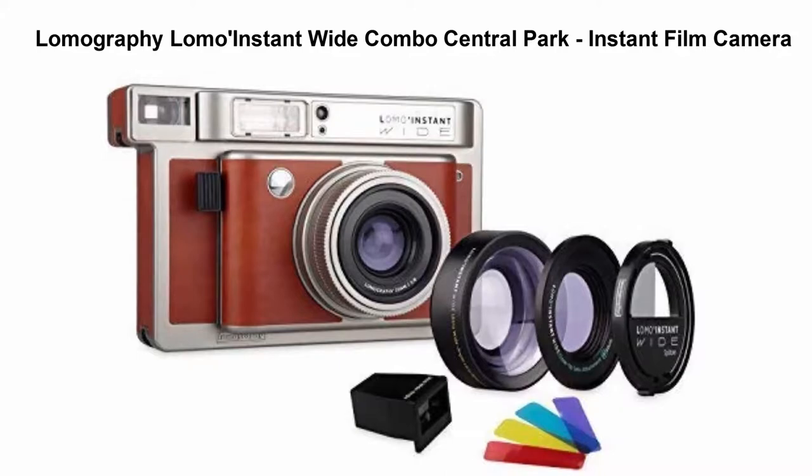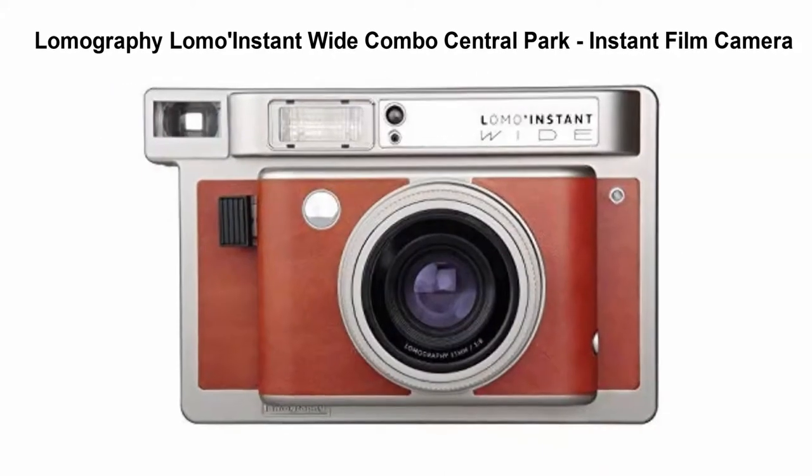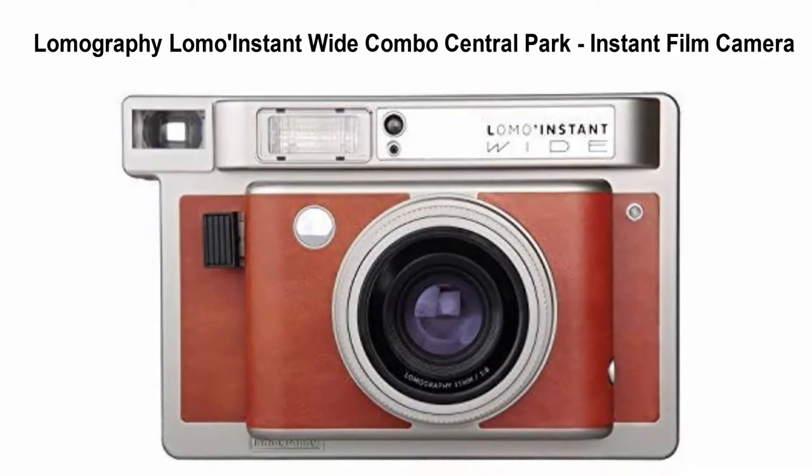Top 3: Lomography Lomo Instant Wide Combo Central Park Instant Film Camera. Fully Automatic and Creative Shooting Modes. Fully Programmatic Shutter, 90mm Lens.